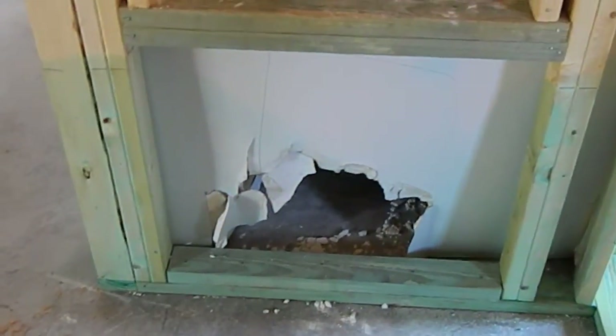This is where your HVAC unit is going to be — your AC unit and your heating unit — and your vent for it, which is why there's a hole there; it's supposed to be there. This is your back bedroom, and the closet for the back bedroom.